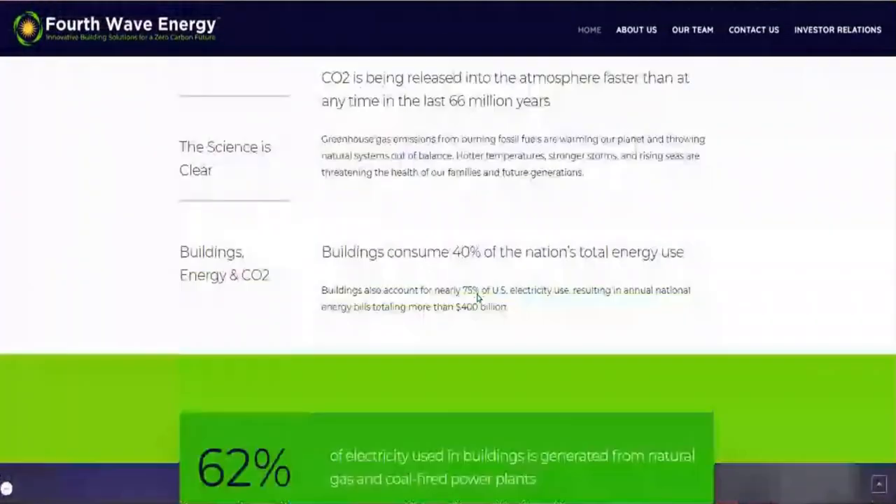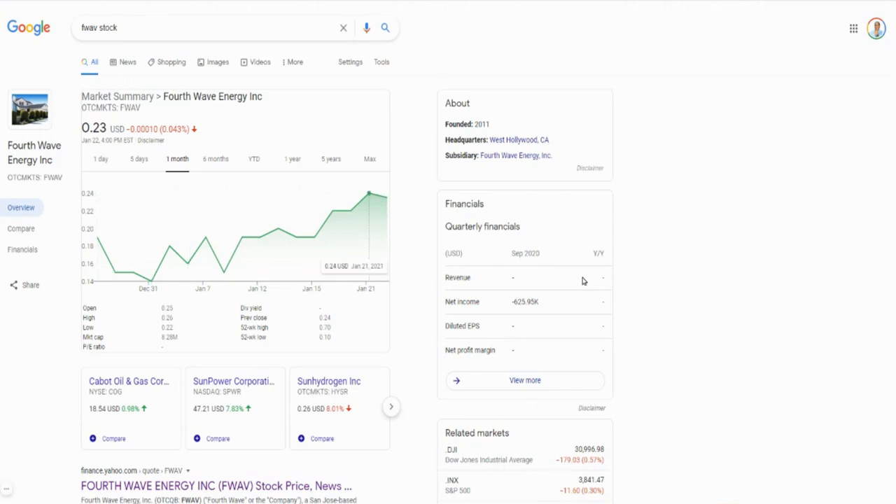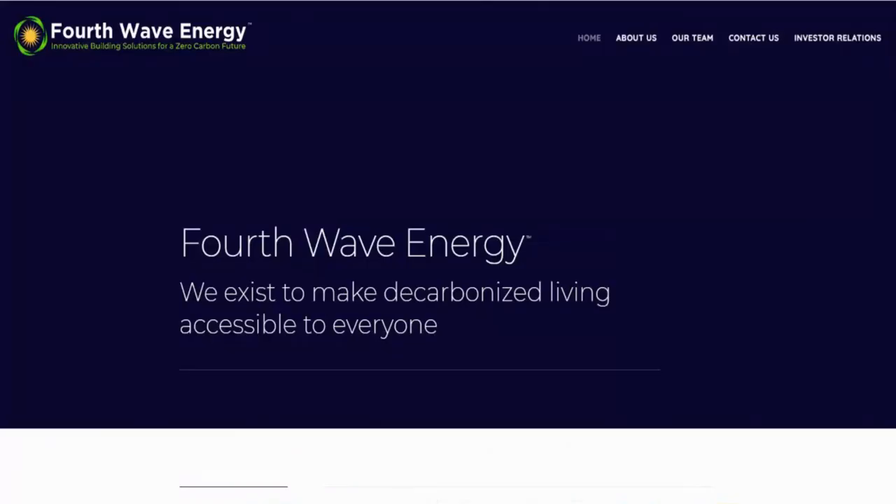Again, the company is Fourth Wave Energy — I'll put the link in the description below, definitely go check them out and do some research. The stock is currently trading at 23 cents over the counter, so you'll need a broker that supports OTC stocks — Vanguard, Fidelity, TD Ameritrade are some of the major ones. It won't be available on Webull, Robinhood, M1 Finance, or SoFi. If you're interested, go check them out or just add them to your watch list.